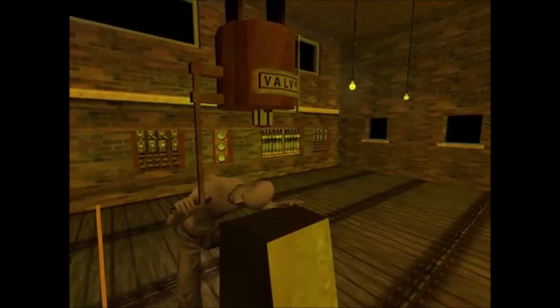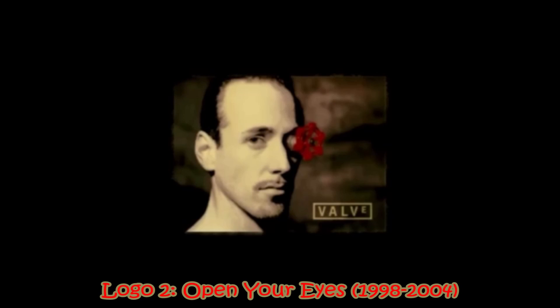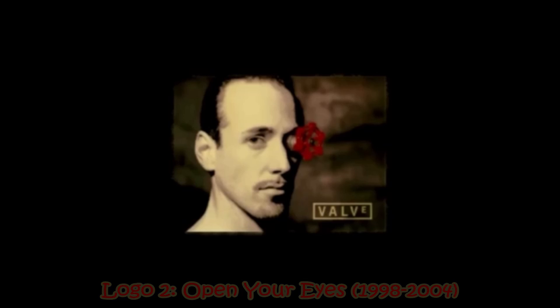The concept is good, but the execution of it isn't. Valve's second logo is where things really begin. It looks like this. It's been dubbed Open Your Eyes, and it was used from 1998 to 2004.